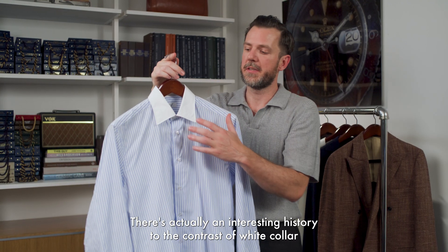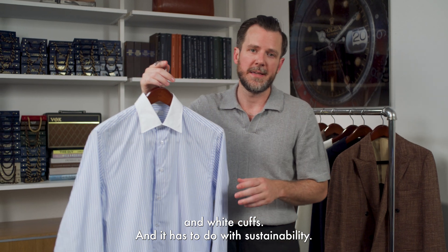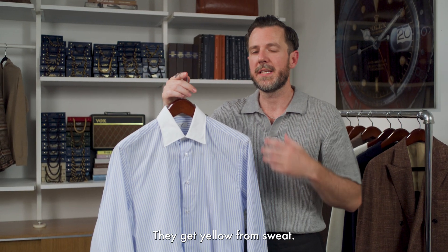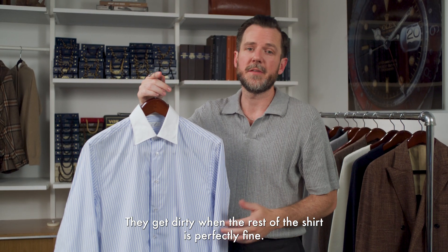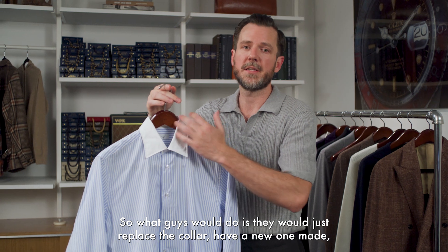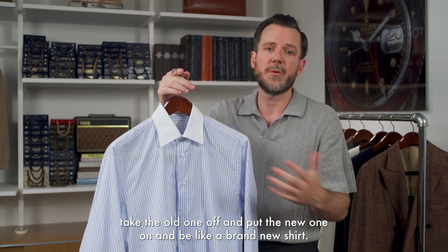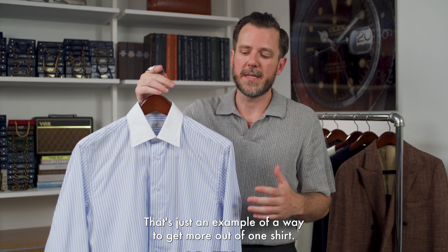There's actually an interesting history to the contrast white collar and white cuff, and it has to do with sustainability. As you may know, the first thing that goes on a shirt is the collar and the cuffs — they get yellow from sweat, they get dirty, when the rest of the shirt is perfectly fine. So what guys would do is just replace the collar: have a new one made, take the old one off, put the new one on, and it's like a brand new shirt. That's an example of getting more out of one shirt, wasting less fabric, replacing less things.